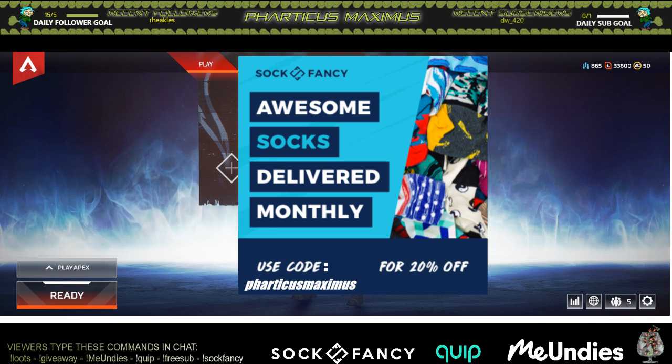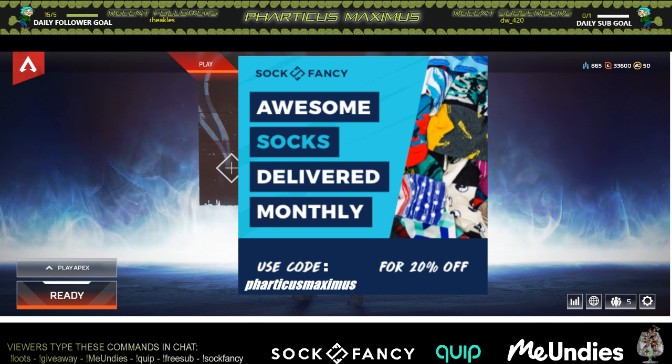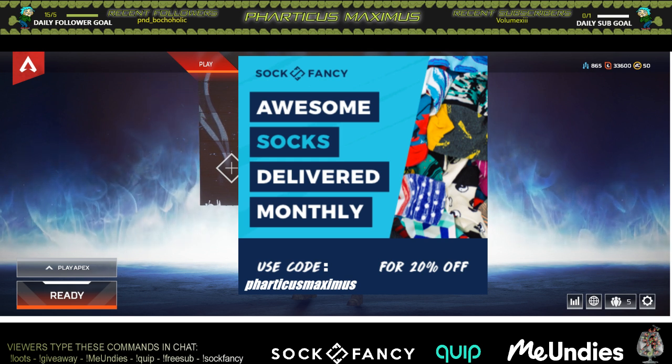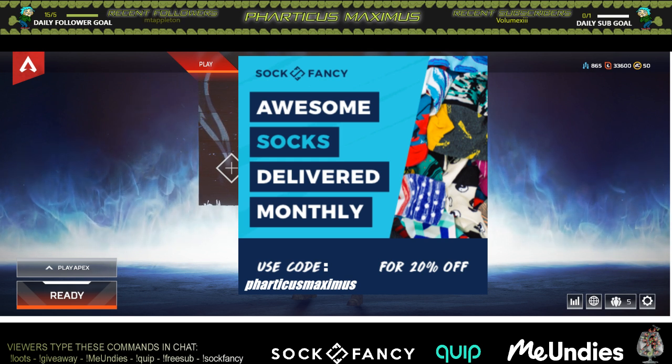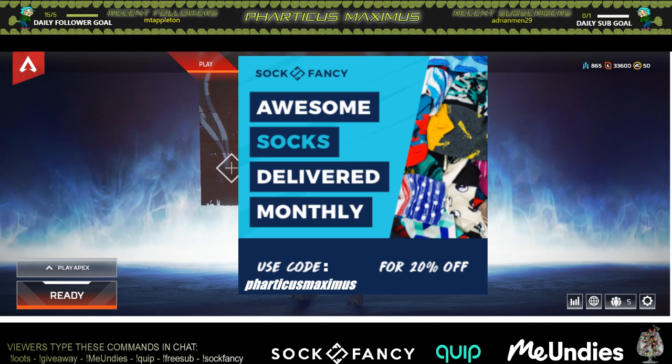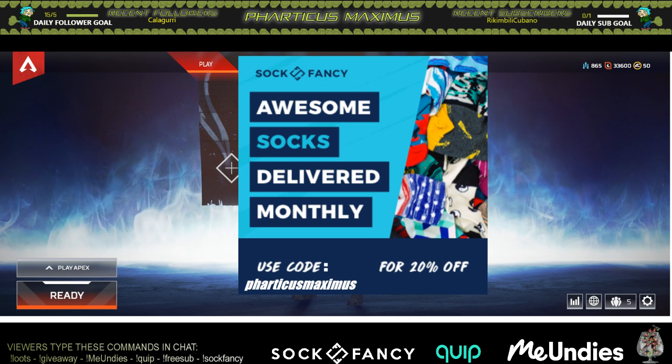If you don't like the design they send you, you can always exchange it — send it back and they'll send you a different one. Shipping is free within the United States and worldwide, so international shipping is free too. You never pay shipping on any of this.